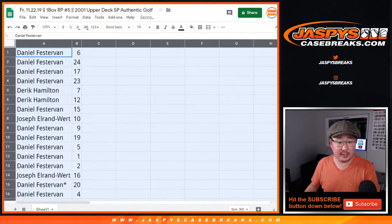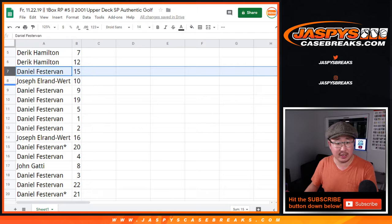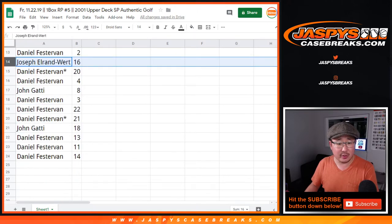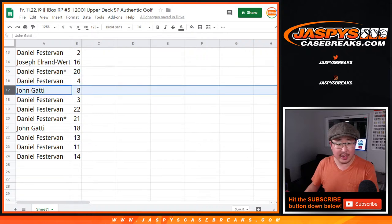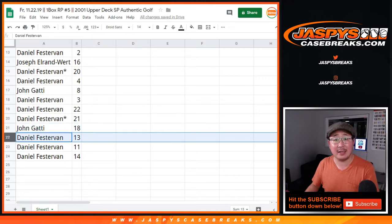Daniel with six, twenty-four, seventeen, twenty-three. Derek with seven and twelve. Daniel with fifteen. Joe with ten. Daniel with nine, nineteen, five, one, and two. Joe with sixteen. Daniel with twenty and four. John with eight. Daniel with three, twenty-two, twenty-one. John with eighteen. And Daniel with thirteen, eleven, and fourteen.